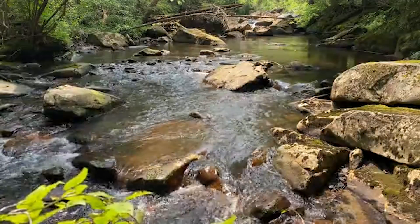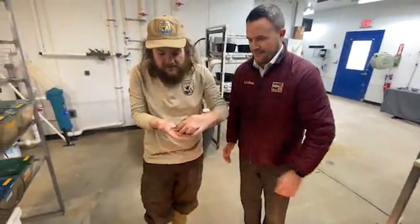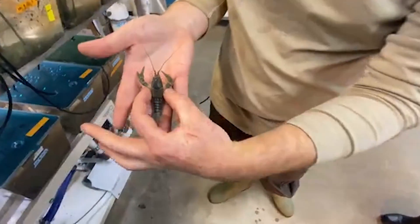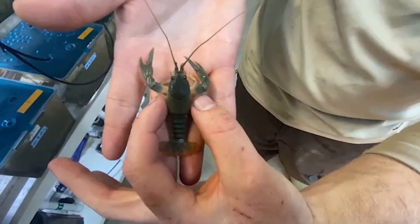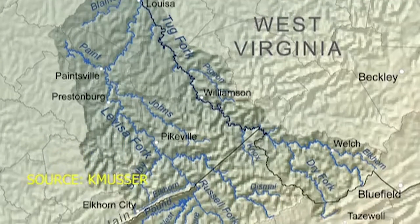Crayfish can certainly be found in our streams — several different types in fact — but there's one that drew in the White Sulphur Springs National Fish Hatchery. They are especially keeping a close eye on it: we're raising the Big Sandy crayfish, which is a species listed as threatened.